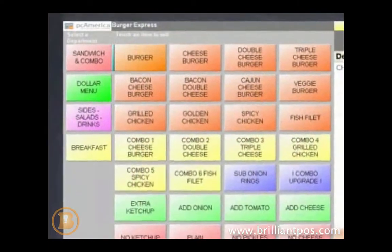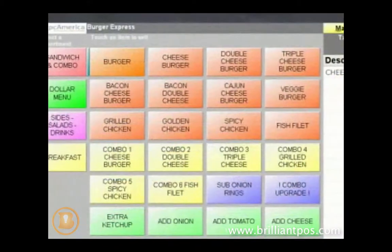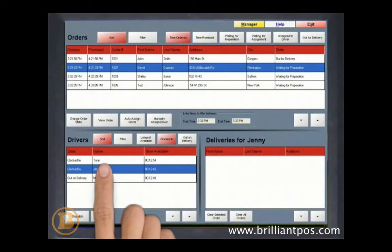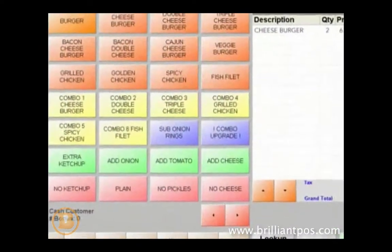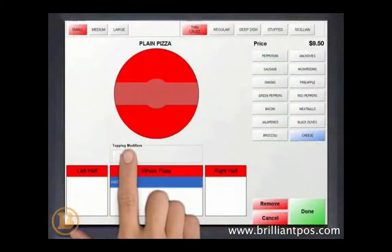Features include fast order taking, secure user logins, customizable menus, delivery and driver tracking, drive-through support, customer loyalty incentives, and even specialized features like caller ID and a pizza ordering screen.